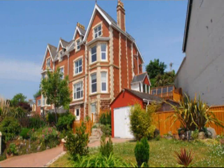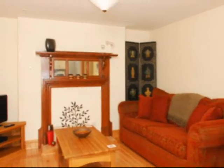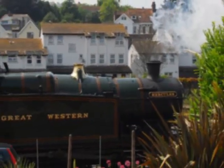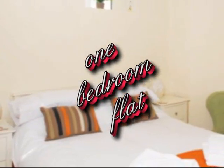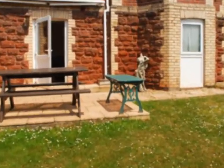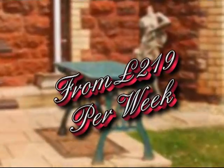The Sidings is a cosy one bedroom flat that can be booked to make up a party of 12 guests in the Signal Box. It comprises an open plan living dining area to include cooker, fridge, freezer and washing machine, leading on to the patio and garden. The living area features a TV with Freeview and DVD player, a double bed and bathroom with bath with shower. Only minutes walk from Paignton's exciting holiday attractions.